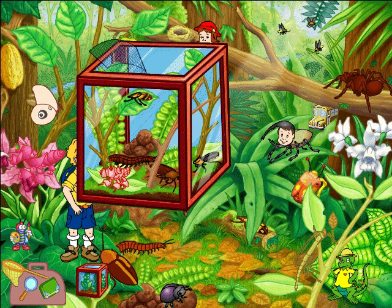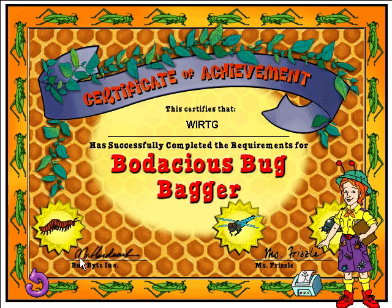It bites on one end and pinches on the other, but I'm glad you brought it back! Now I can keep an eye on it! Excellent detective work — you're a bodacious bug bagger! You found three of the missing bugs! One more to go!